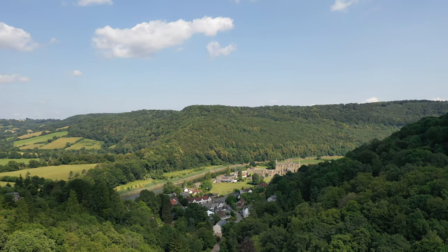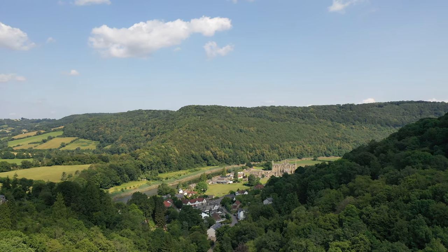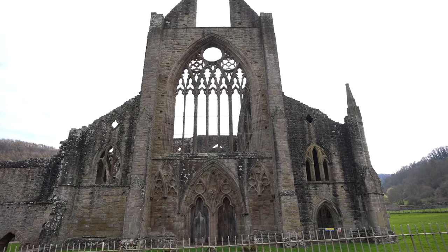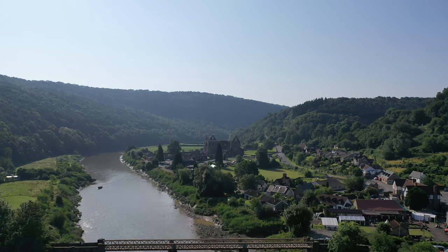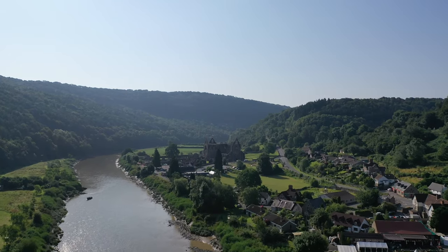The popular village of Tinton is located in the heart of the Wye Valley and is best known for its abbey, which dates back to the 12th century. Today the village is a hub for walkers and cyclists, with a number of circular routes and long-distance trails starting and passing through the village.